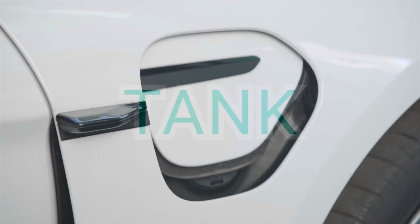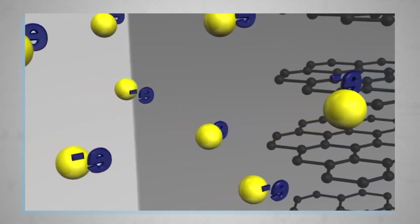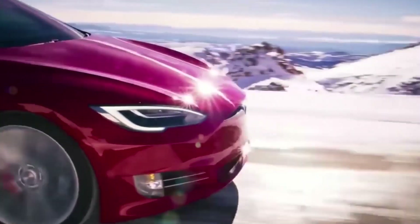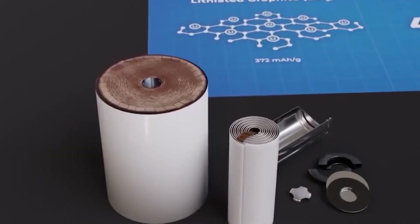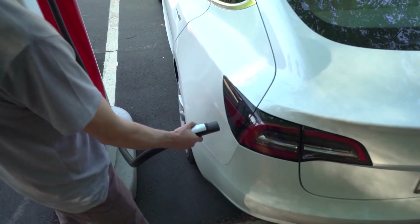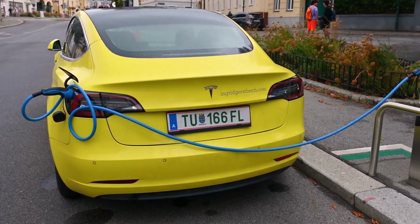Because your EV isn't a tank. It isn't a brick. It's a living chemical system — one that reacts, remembers, and degrades based on every choice you make. And while the world celebrates electric cars as invincible marvels, a quiet decay is happening behind those glossy battery packs. Heat. Voltage. Charge patterns. Five simple mistakes that can turn a 300,000-mile battery into a 150,000-mile regret.